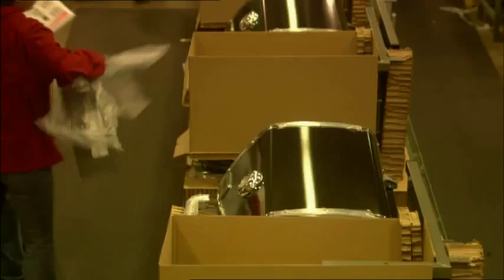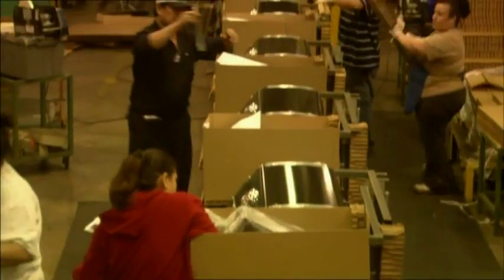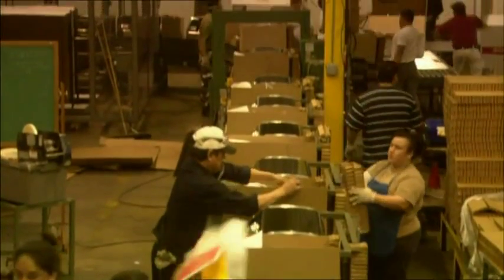We pack assembly instructions and a cookbook with every barbecue so you'll be a success from day one and can call yourself a real backyard hero.